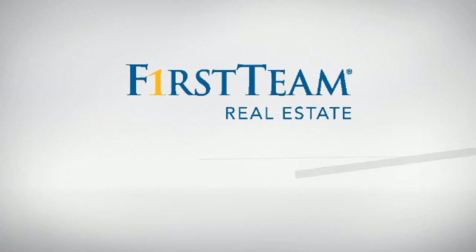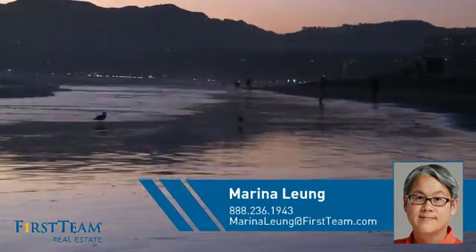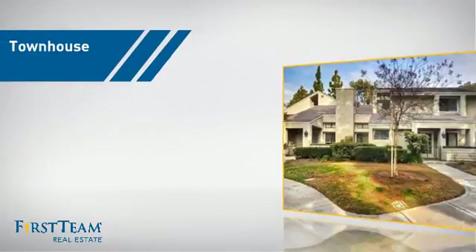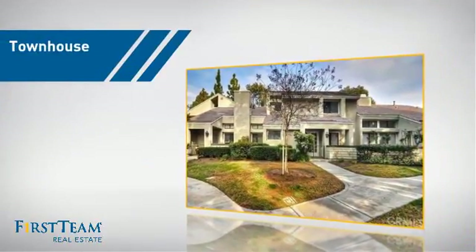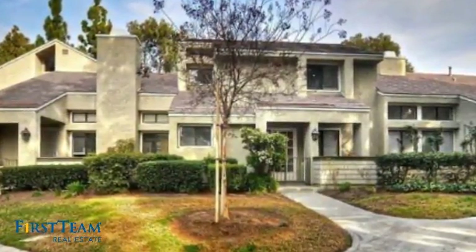At First Team Real Estate, you'll find a place you'll feel right at home in. This video is brought to you by your real estate agent, Marina. This townhouse is a great choice for those who seek privacy, comfort and convenience within an urban lifestyle.